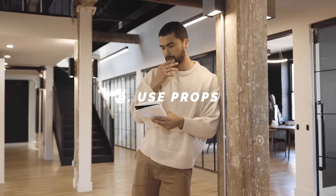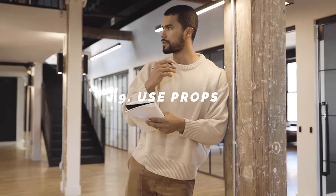Use props. The most awkward thing for guys to figure out is what to do with your hands — do you put them in your pockets? You don't know what to do. Use props: grab a cup of coffee, grab a red solo cup, grab a newspaper, a book, a journal, a pen. Use anything you can put in your hands to make it more of a lifestyle shoot where it just looks natural and you feel more comfortable.